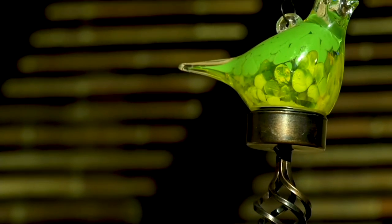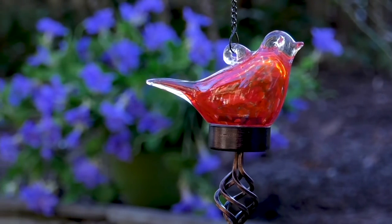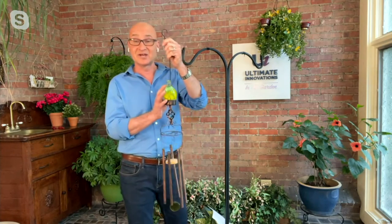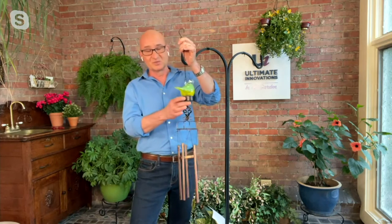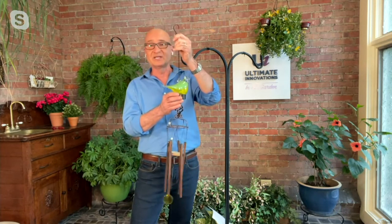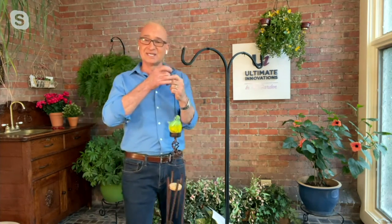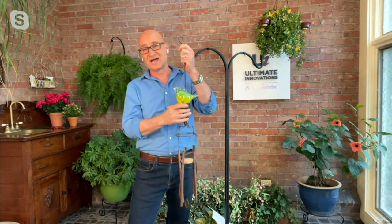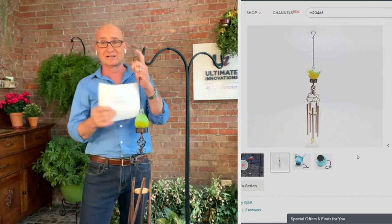You can hang these from your deck, your patio — anywhere you want to enjoy a beautiful piece of art during the day, hear that beautiful sound with the slightest breeze, and then at night get that nice warm pop of color. Think about a summer night — it's quiet, there's a little breeze, your windows are open, and you hear that little tinkling of the wind chimes. These help bring the outdoors in and just make you feel peaceful, relaxed, and soothed.